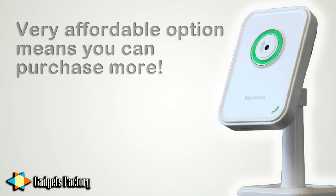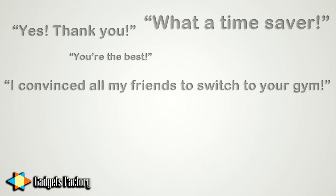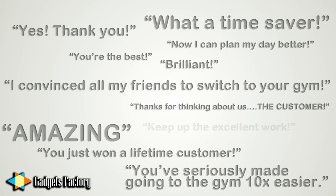You decide to purchase 10 of the cameras to start just to see how it works. You quickly and easily mount the cameras on the wall, plug them in, and then send a newsletter to your mailing list of customers. Within days, your inbox is flooded with messages from your busy customers, and you can't believe how empowered you made them feel. Now they can be much more strategic when choosing to come for a workout, not to mention it also allows you to keep an eye on your business and your employees as well.